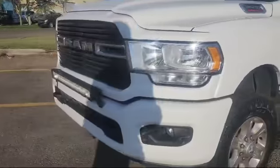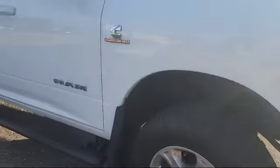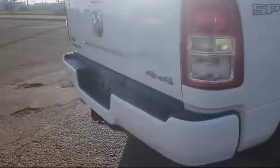It's got front parking sensors, they did put on this extra light on there as well. It's also got your backup camera and your backup sensors.